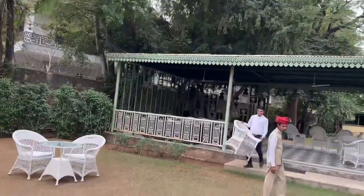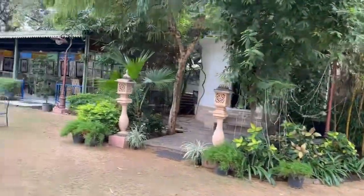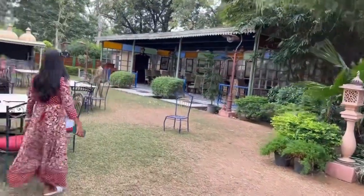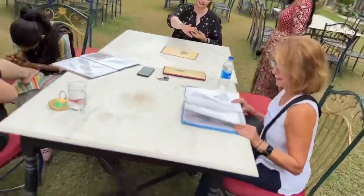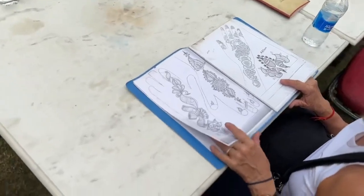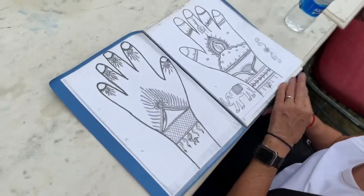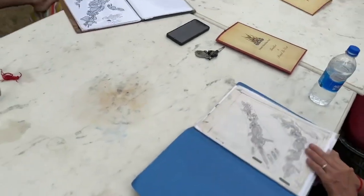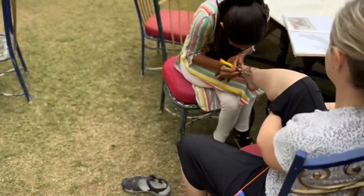Let's go see the henna party that's in progress — our group is out there getting different designs. I'd like something pretty dramatic. We've got some design books here so you can go through and pick what you want.